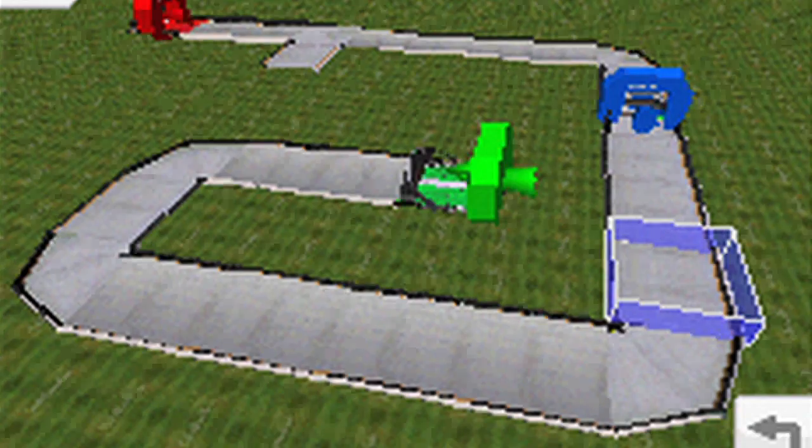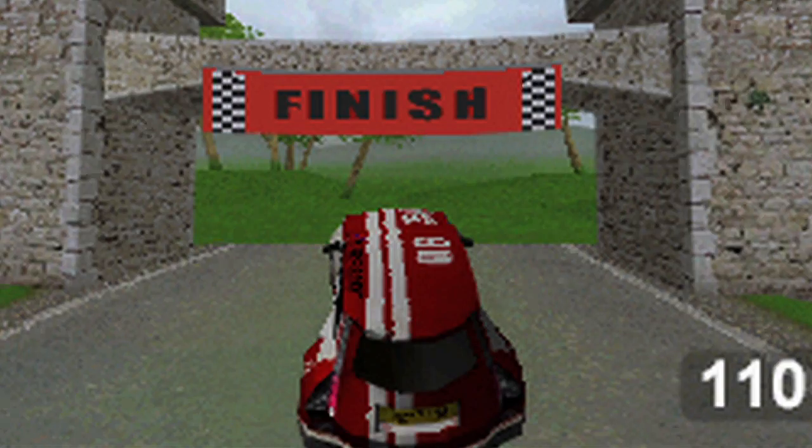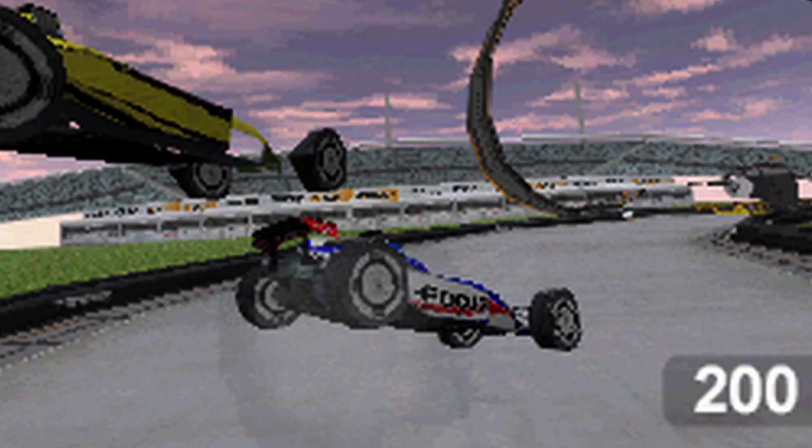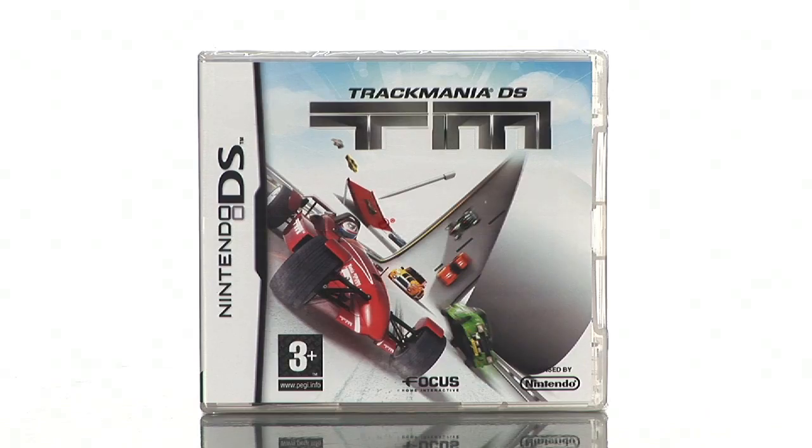It's all about creating your own tracks using the powerful included track design system. Collect coppers by successfully finishing races and then use them in the Trackmania shop to unlock new tracks, parts for the editor, new cars. The game is as replayable as you want it to be.